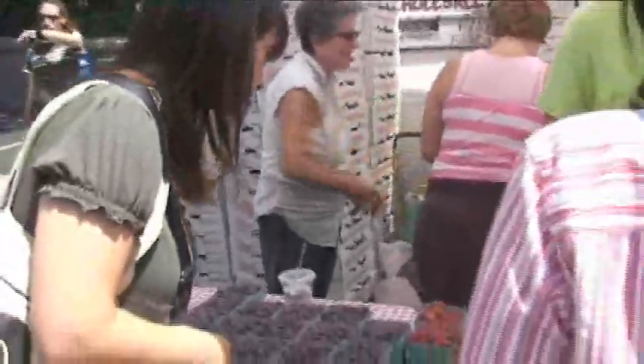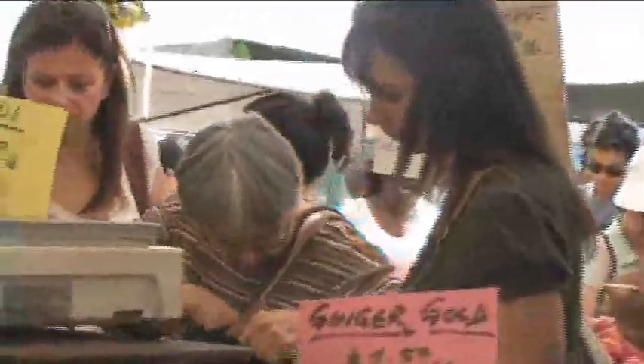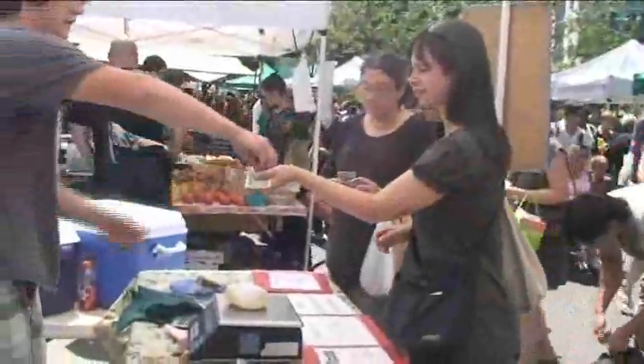Whether I'm shopping at the farmer's market, the supermarket, or even online, I'm always looking for food that's whole, seasonal, organic, local, and fresh.